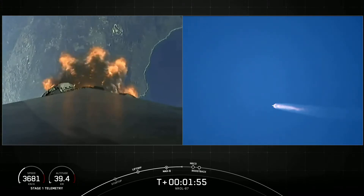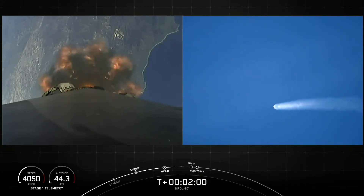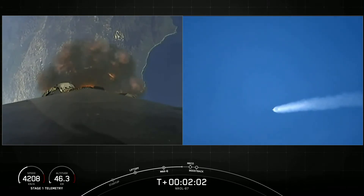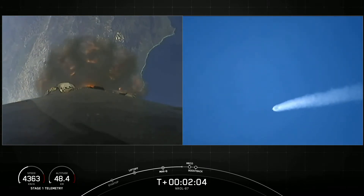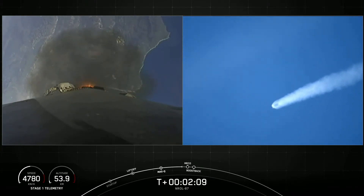And of course, during that time as well, we'll have second engine start one, where we will ignite the Merlin vacuum engine. Not a cloud in the sky — gorgeous liftoff from Vandenberg Space Force Base, Space Launch Complex 4 East.